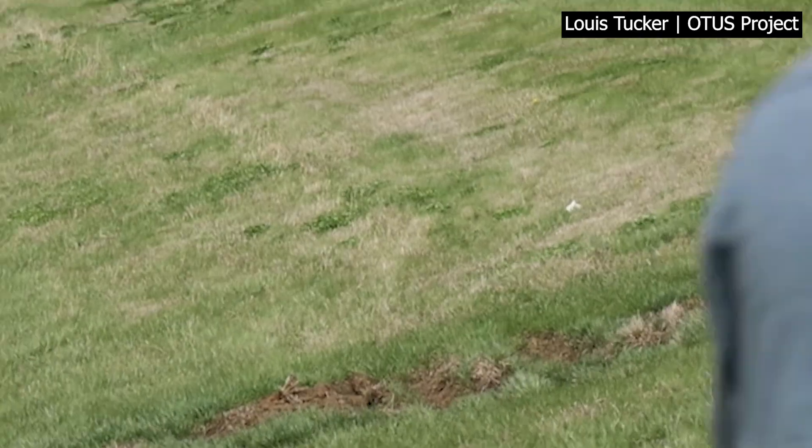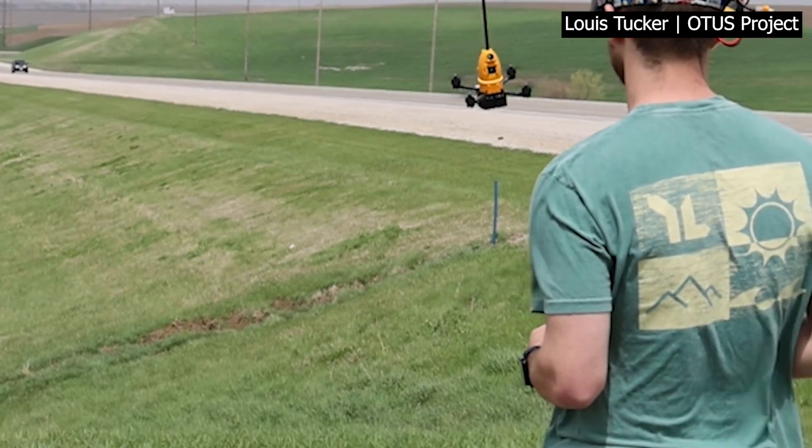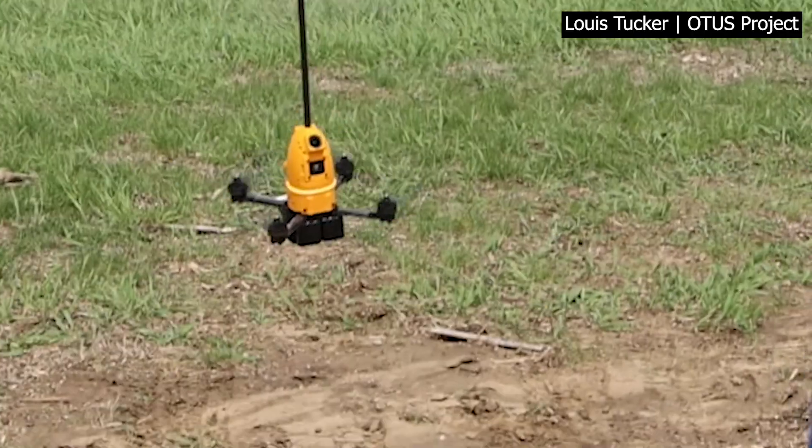The Otis project is gathering temperature, wind speed, humidity, and pressure by flying drones around and inside twisters.